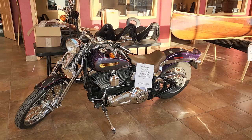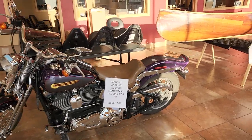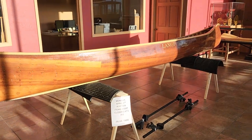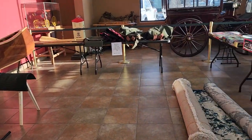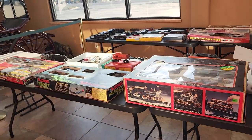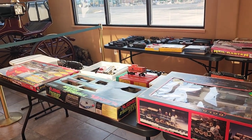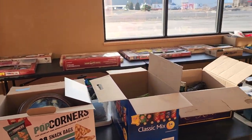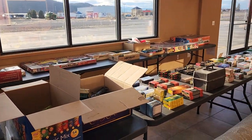We have this Harley Davidson motorcycle with all the accessories. We have this Langford custom wood canoe with the accessories. Over here we have a lot of trains and different train sets — quite a collection. There are vintage ones and some nice things there.